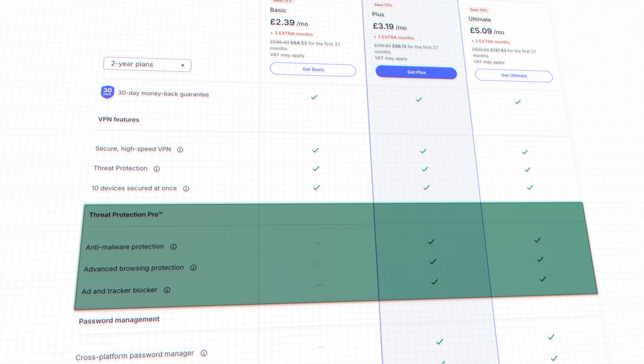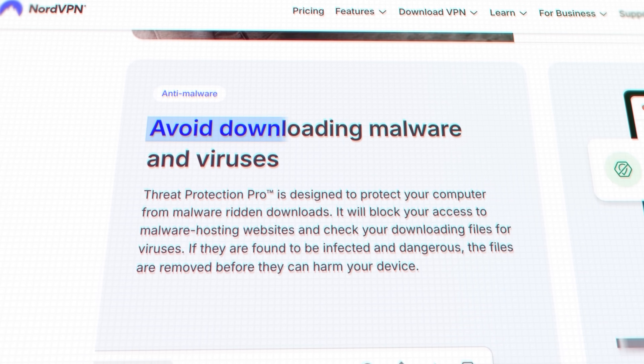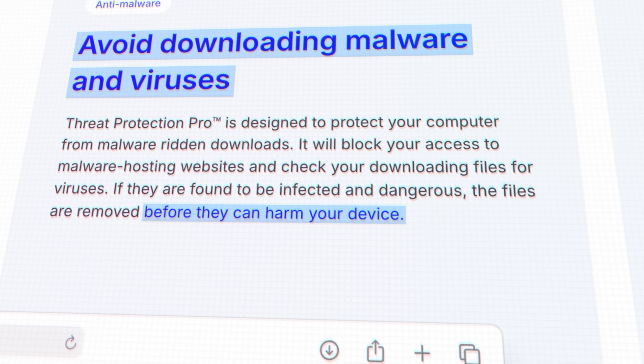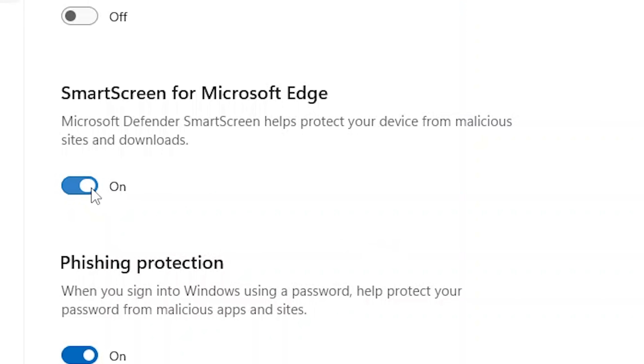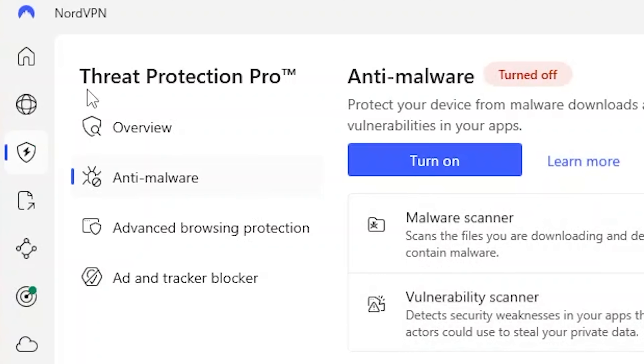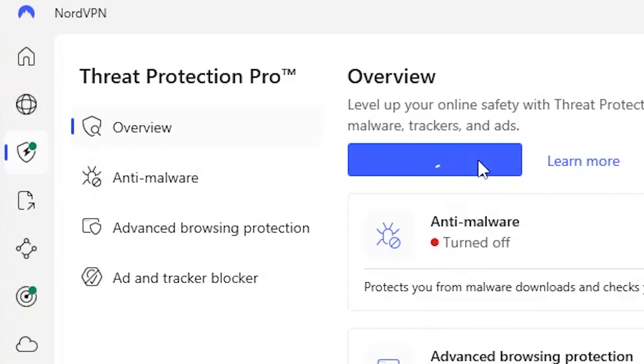Now let's try and download some malware. NordVPN's Plus and Ultimate plans come with Threat Protection Pro, and it's meant to block malware, dodgy websites, and even scan downloaded files before they can infect your system. I've gone ahead and switched off the in-built protection this laptop has, also turned off McAfee, and I've switched on Nord's Threat Protection Pro.